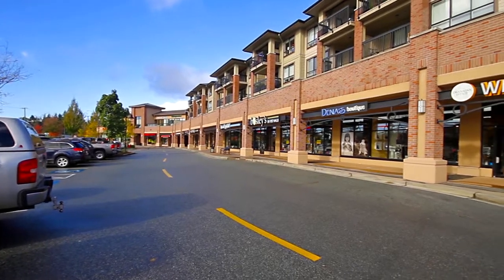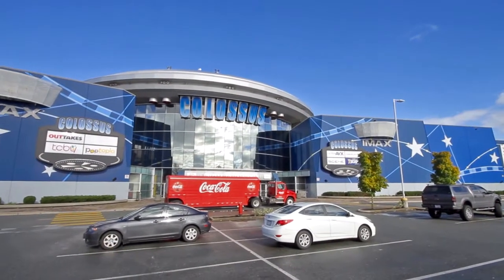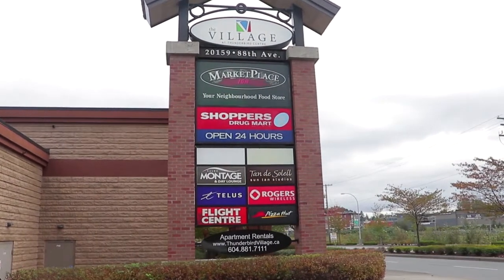You'll be close to some of the best shopping and restaurants in the city at the Village at Thunderbird Centre, which also has movie theatres and a sportsplex. Closer to home are several cafes, restaurants and shops at neighbourhood shopping centres.